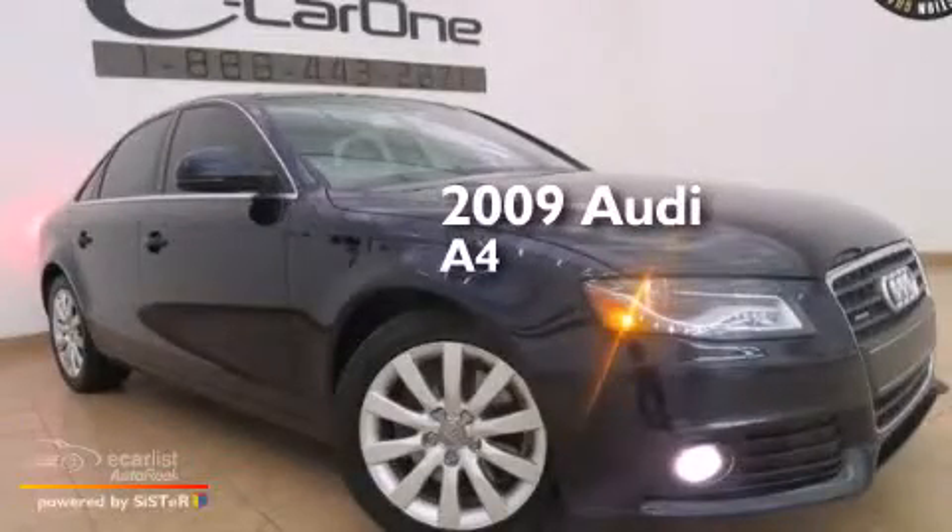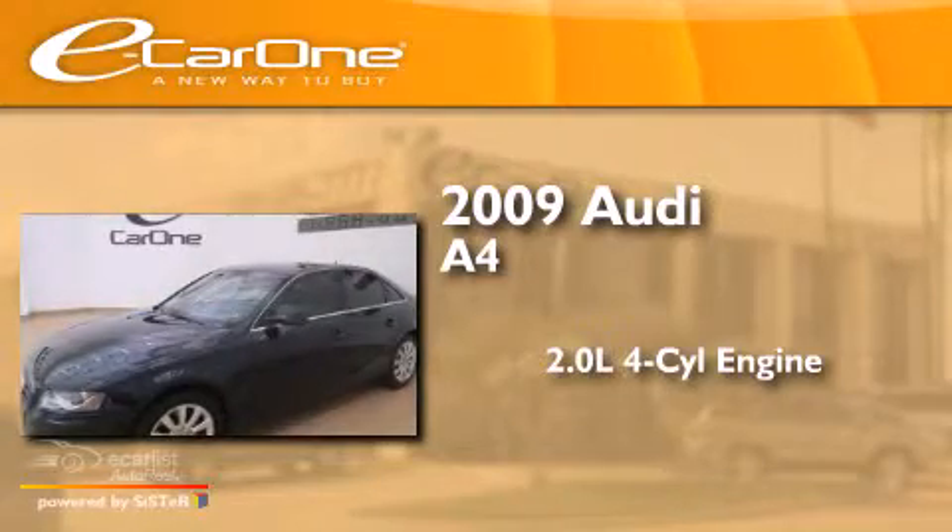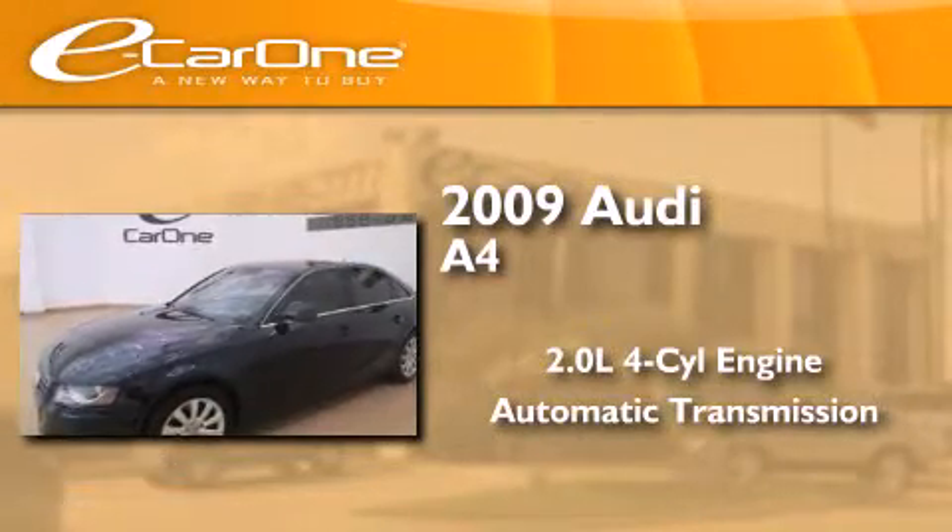This is a 2009 Audi A4. It has a 2.0 liter, 4-cylinder engine, an automatic transmission, and all-wheel drive.